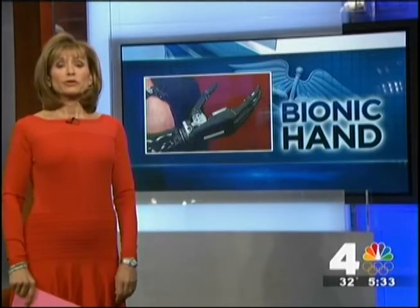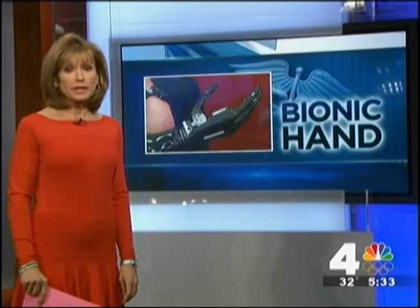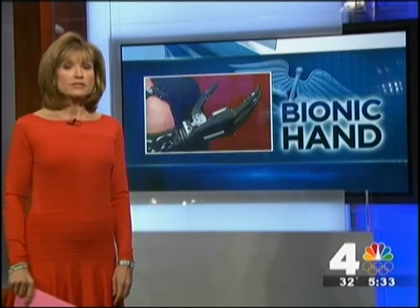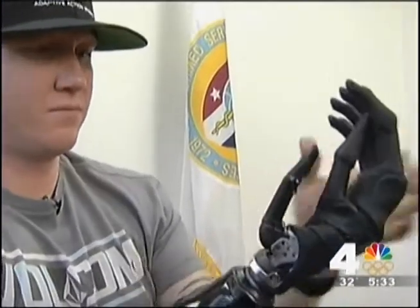And now, meet a U.S. Marine who is the only person in the world to have a new type of bionic hand. For the first time, Staff Sergeant James Sides is showing us how this new technology is changing his life. It looks like he walked off the set of the latest science fiction movie.